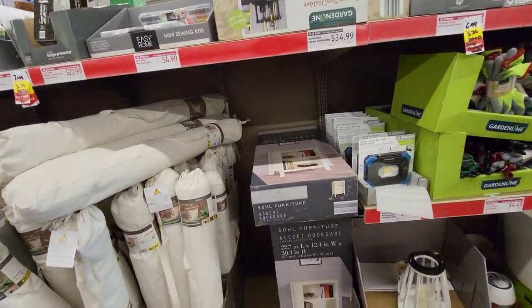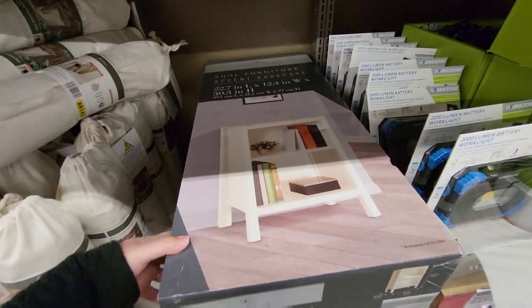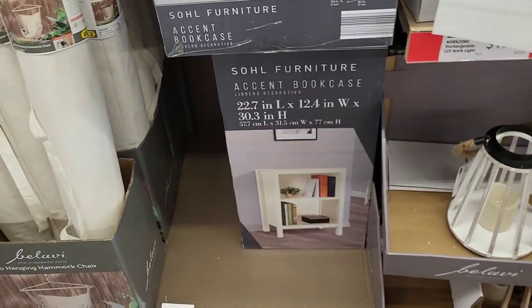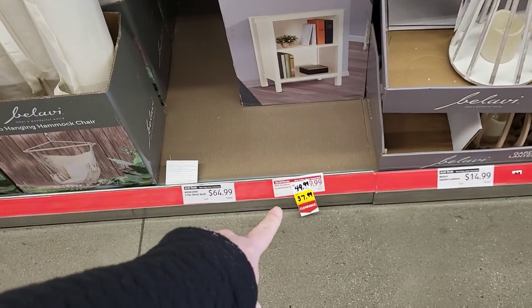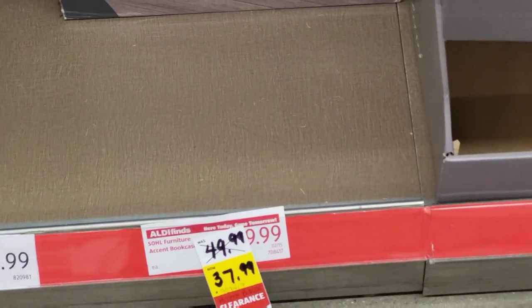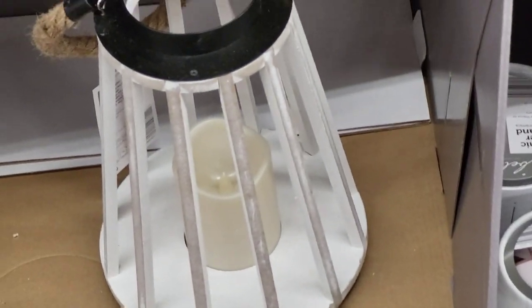We have an accent bookcase — there's a nice picture of it. This is beautiful, and it's only $37.99. I can't go bending over; my back is just starting to get better. And then we have these pretty garden lanterns for $14.